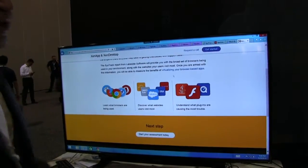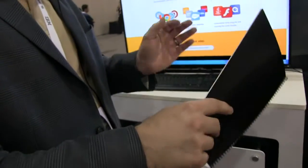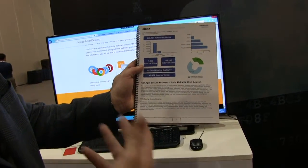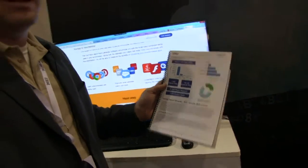From here, they can get visibility into how many applications, how many web applications users are interacting with, what types of browsers people are using. They can generate a full comprehensive report — it shows very rich detail. How many web browsers people are using, how many sites they're visiting on internal and external sites, browser faults — all the really interesting things that could tell them how good of a candidate they are for browser virtualization.